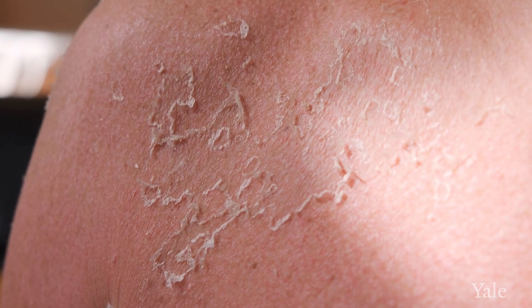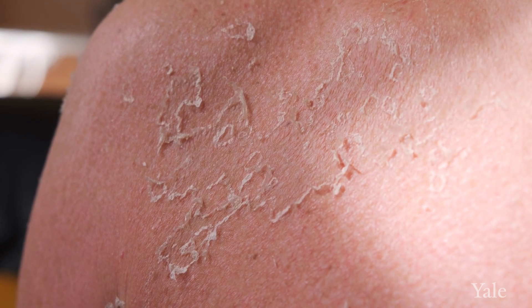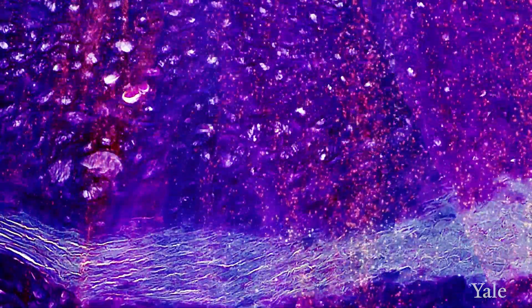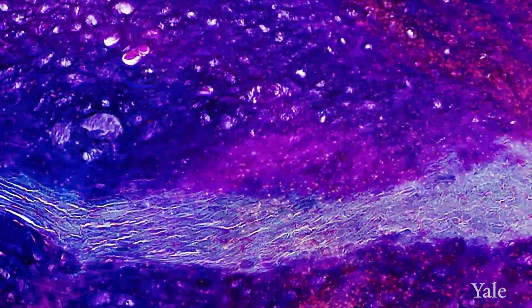Sun exposure causes UV damage, and while our body does its job to repair those damages, chronic or intense sun exposure can lead to more damage. Over time, if those basal cells that live in the basement of the skin develop mutations in their DNA, these get passed along as they reproduce and repopulate the skin. More mutations will develop, and that cell will lose all of its control and continue to grow and destroy surrounding tissue — that is the definition of cancer.